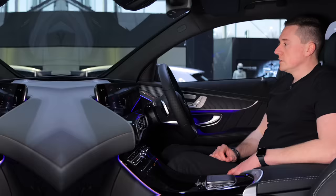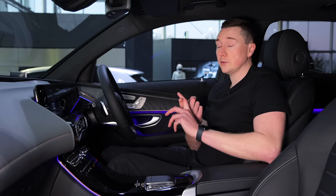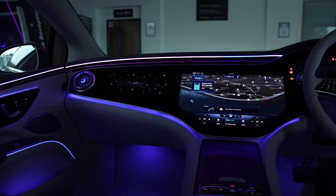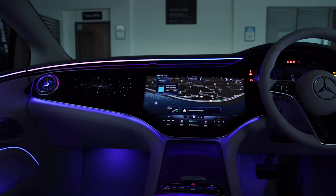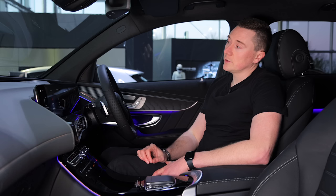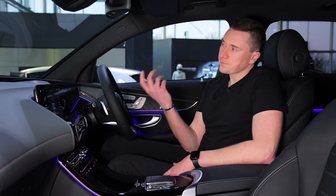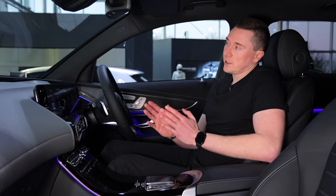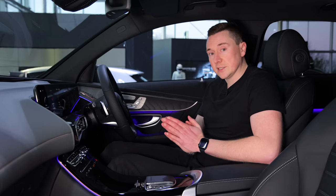So why choose a Mercedes-Benz service in the first place, and what are the benefits? There are quite a few. Number one: they use the most up-to-date trained Mercedes-Benz technicians — and rightly so, because of all the high specification and gadgetry in the cars. When it comes to parts, they use official Mercedes-Benz parts, and all parts fitted are guaranteed with a manufacturer's warranty of up to two years, which is really good.